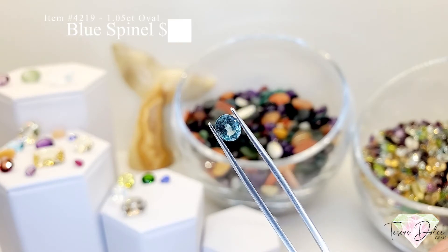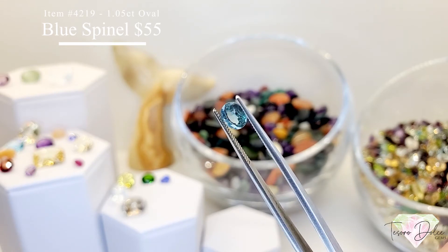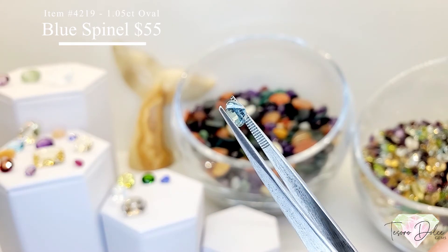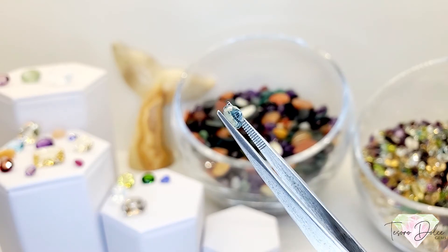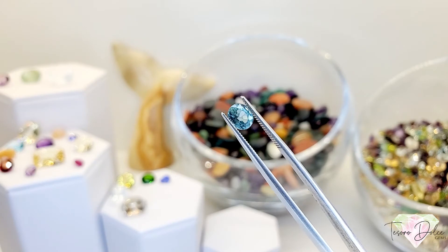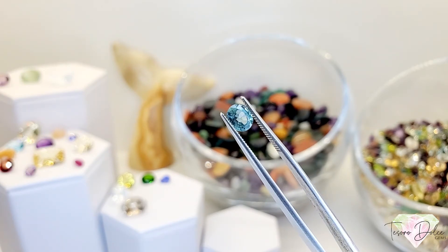Item 4219 is a 1.05 carat oval blue spinel for $55. Look at that ice blue color. Spinel is phenomenal — typically never treated, so this is its natural color. You can see some color variation in that ice blue. 1.05 carat oval blue spinel for $55.